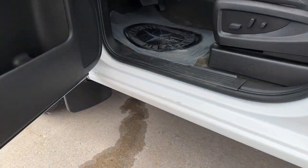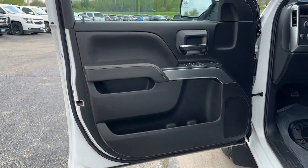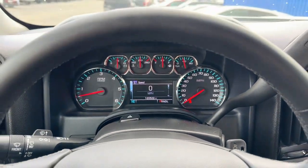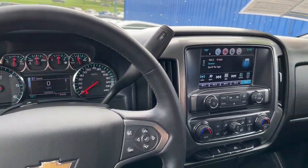These are just some of the great options this vehicle comes with: navigation system, keyless entry, 4-wheel drive, satellite radio, backup camera, heated mirrors, tire pressure monitoring system, steering wheel audio controls, Wi-Fi hotspot, and Bluetooth connection.